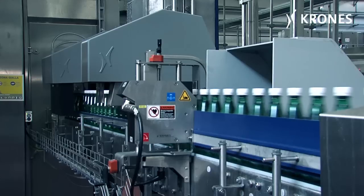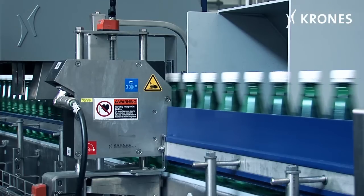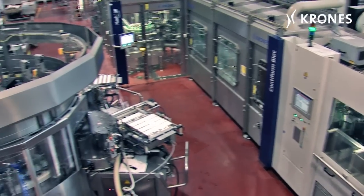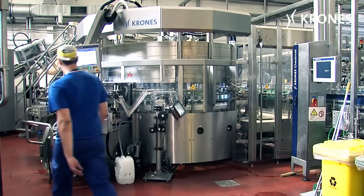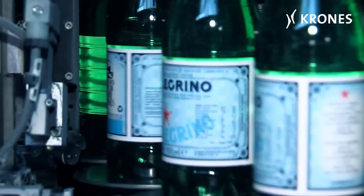The Checkmat 713 FMHF then monitors the fill level using a high-frequency measurement. When they've been filled, the PET containers are passed through a container dryer, after which they arrive at the multi-module labeler.